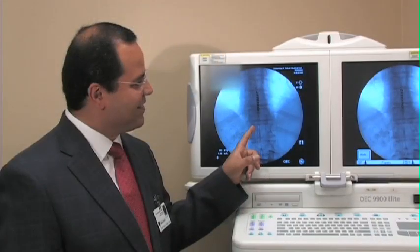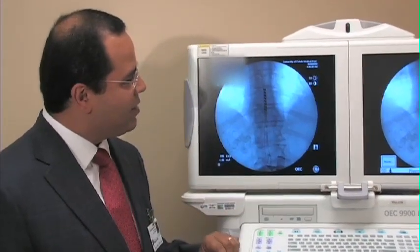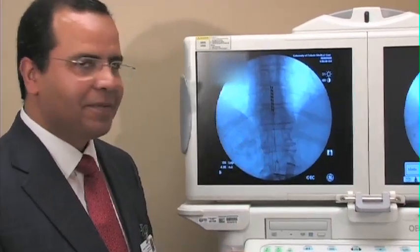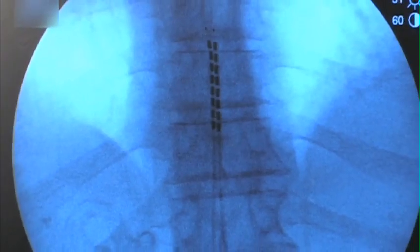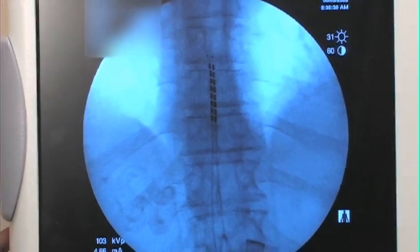The leads are implanted usually based on the location of the pain. If the patient has back pain, we tend to go to the mid-thoracic spine. If the patient has pain in the lower back or in the leg, we usually tend to go into the lower thoracic or upper lumbar area. The generator will be placed in the buttock area.